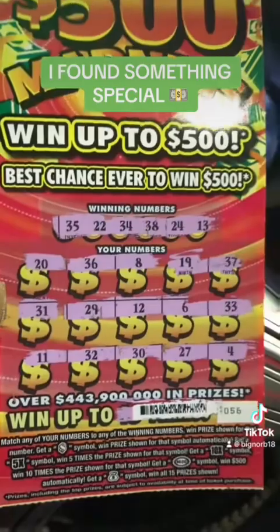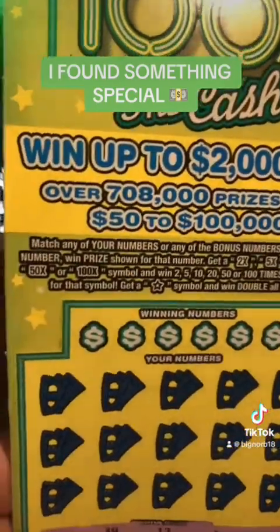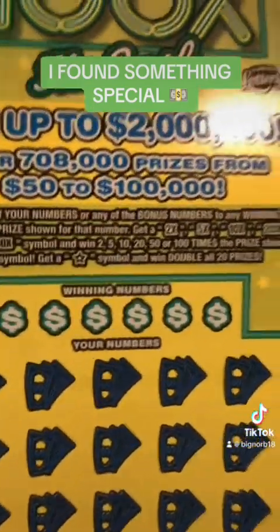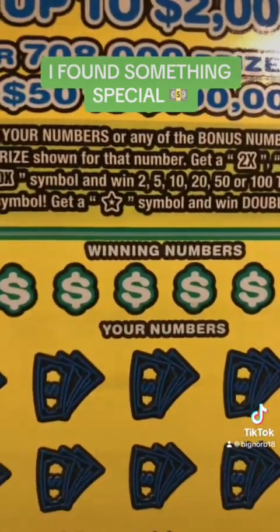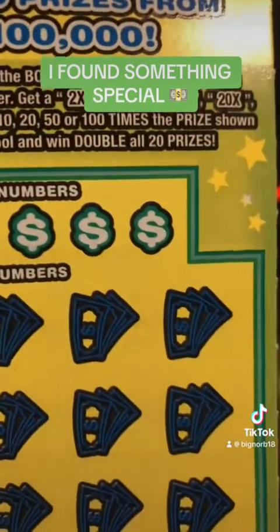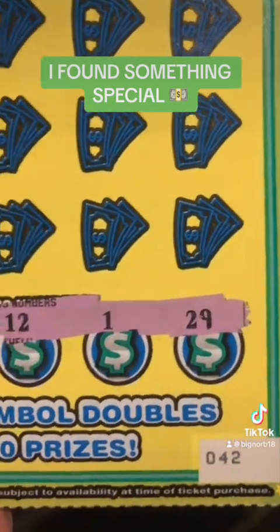Let me show you what's going on on this other ticket. On this ticket right here, it's 100 times the cash. You're going to get multipliers up to 100 times the cash. If you get this star symbol, that's what we're looking for — all the prizes double, guys.